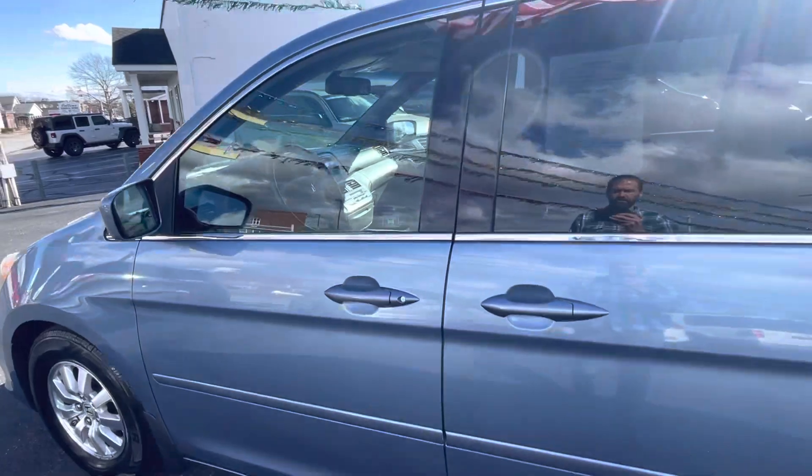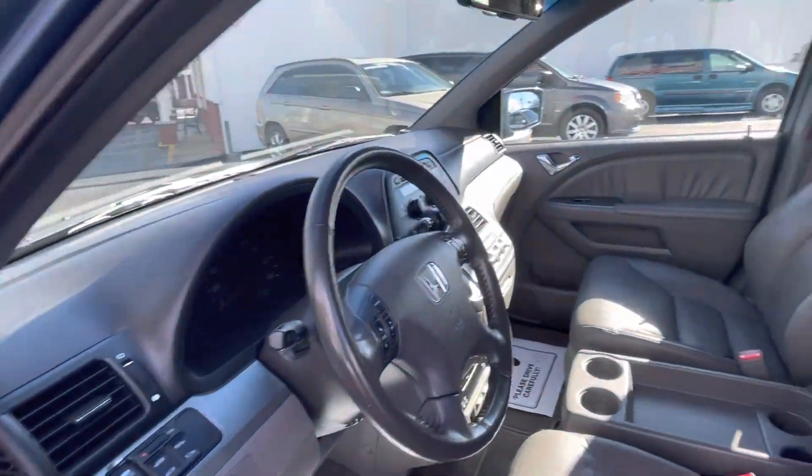Hope to hear from you or see you soon. We'll take a quick peek inside. This vehicle is clean inside, nice leather interior.